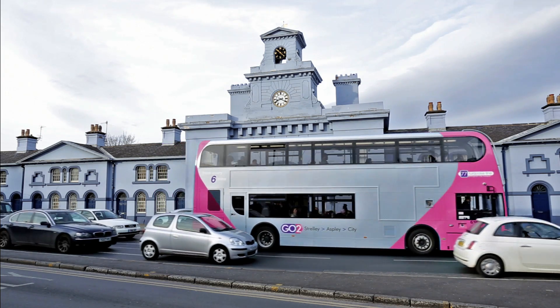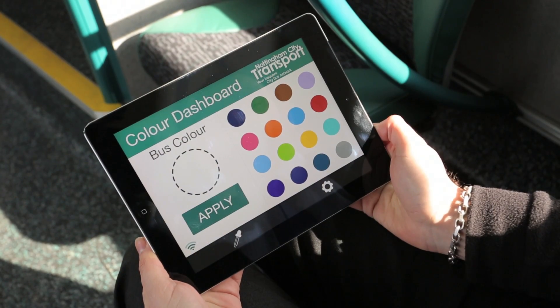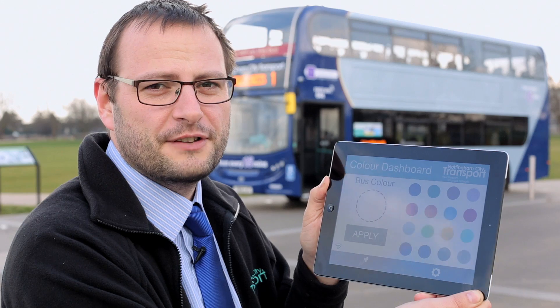Smart Paint Technology allows us to change the colour of the bus in real time to match customer demand. We use the Wi-Fi on the bus to connect to our colour dashboard app, which allows the driver or our control room to change the colour on the outside to match the route that the service is operating on.